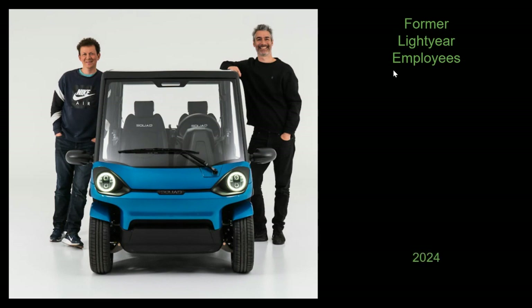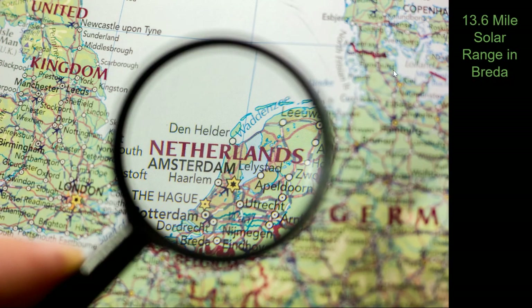They are hoping to get this vehicle out into the European Union in 2024. What's really interesting about this vehicle is that it will have a solar roof, and they are planning to have about 13.6 miles of solar range per day in Breda, Netherlands, which is in southern Netherlands — an area that doesn't get very much sun, pretty close to Manchester, which is one of the lowest sun exposure parts of the well-inhabited world.